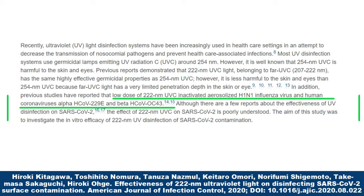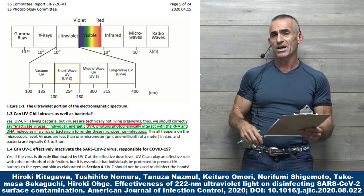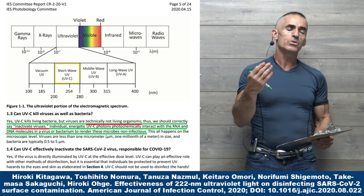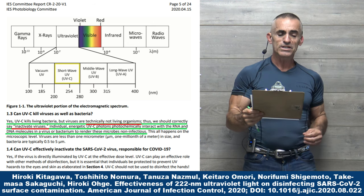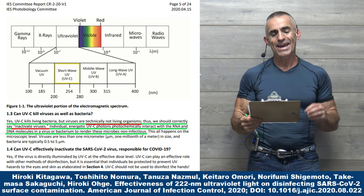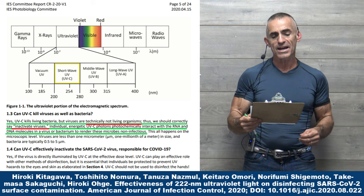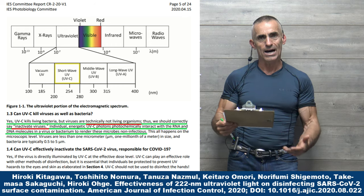The aim of the study was to investigate the in vitro efficacy of 222 nanometer UV disinfection of SARS-CoV-2 contamination. A caveat from the photobiology committee: you often hear the words 'kill' and 'inactivate' associated with viruses. UVC kills living bacteria, but viruses are technically not living organisms, so we should correctly say 'inactivated.' UVC photons photochemically interact with the RNA and DNA molecules in a virus or bacterium to render these microbes non-infectious.